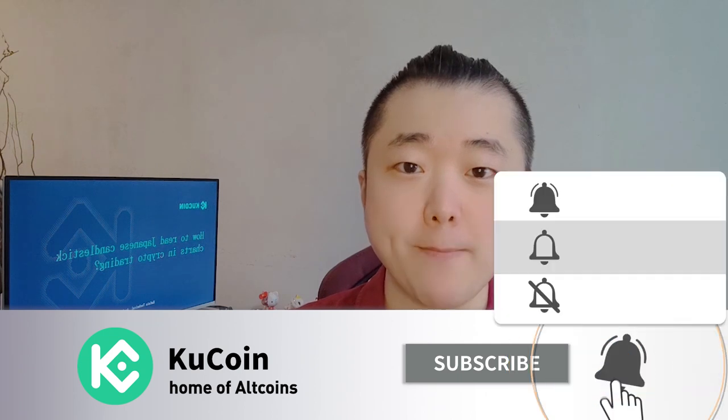Subscribe to our YouTube channel and smash that bell button to follow our future updates. Happy learning and happy trading!